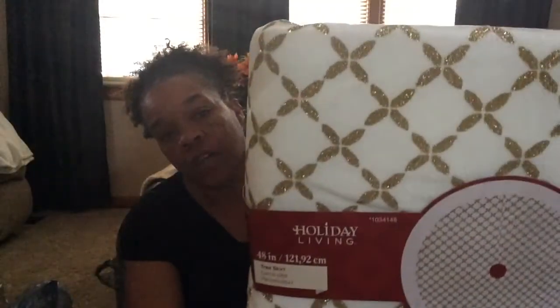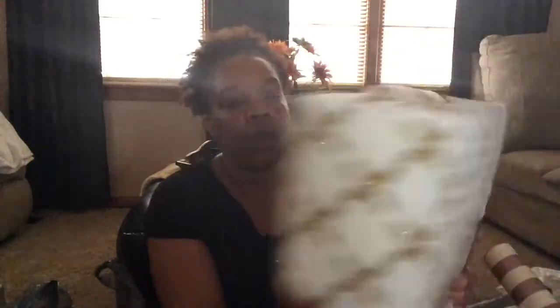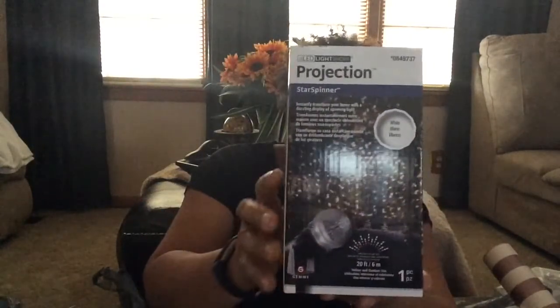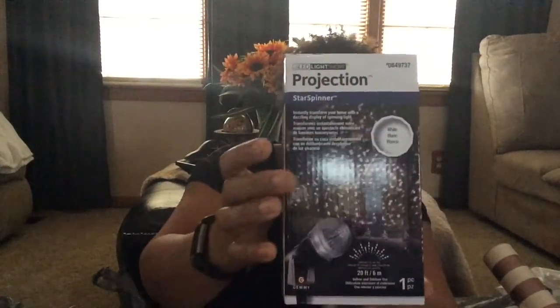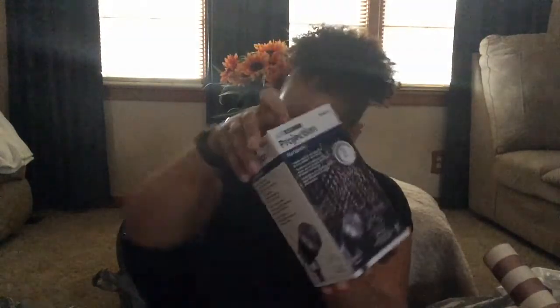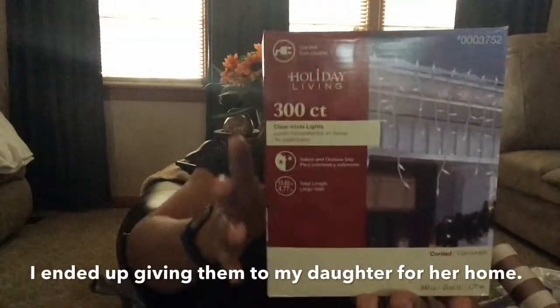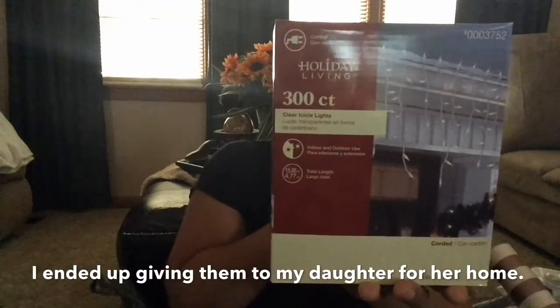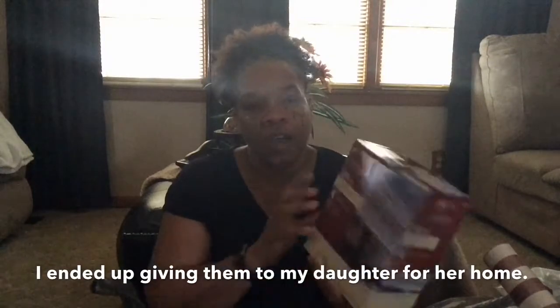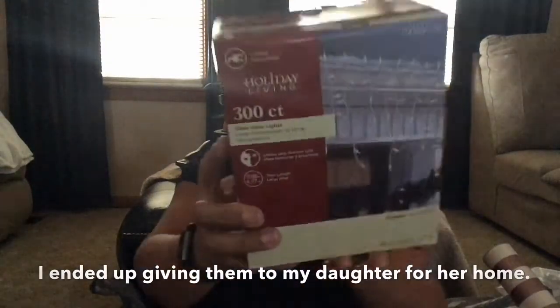Then I picked up this tree skirt and it was $3.25, and I got that from Lowe's as well. Then I picked up this light that goes on the outside and it reflects all of these different lights on the front of your house for Christmas to make it look like your house is decorated. I got two of these and they were $5 each. Then I picked up two of these for the outside of my house — I have wood stairs so I think I'm going to put them on that. These were $3 a piece and it's a 300-count. I think it's going to be too big, but I'm going to put it out there and figure it out. That's all I got from Lowe's.